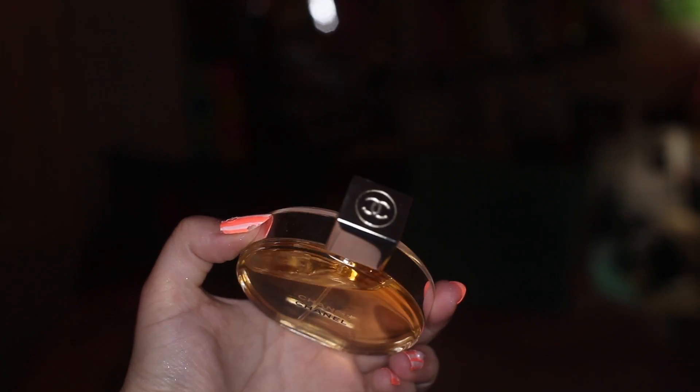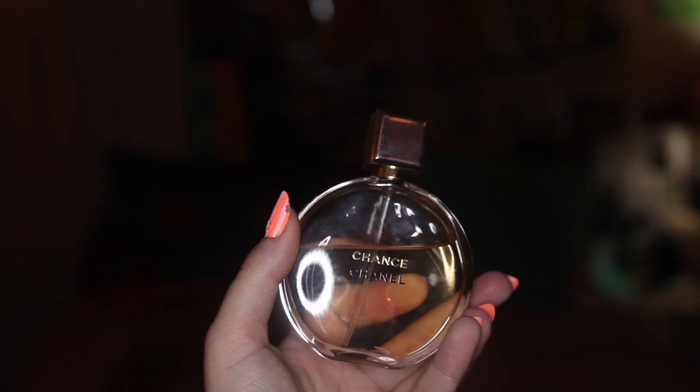I love it. The packaging is adorable — I love the cap up here because it has the double Cs, so that's always a plus. Next time you're at Sephora or something, you should definitely smell this and see if you like it. This is awesome.